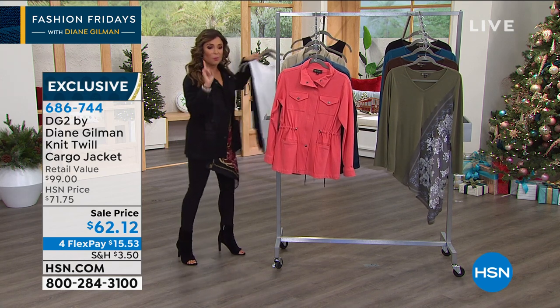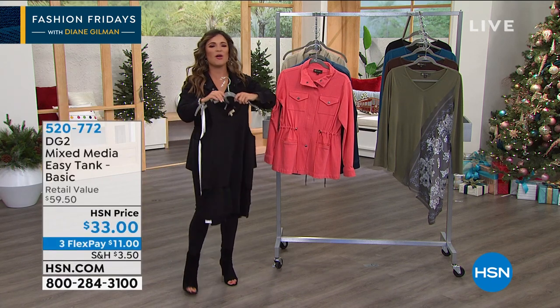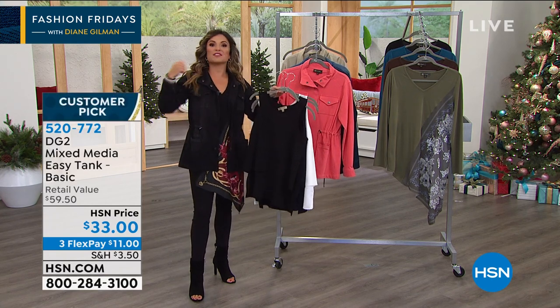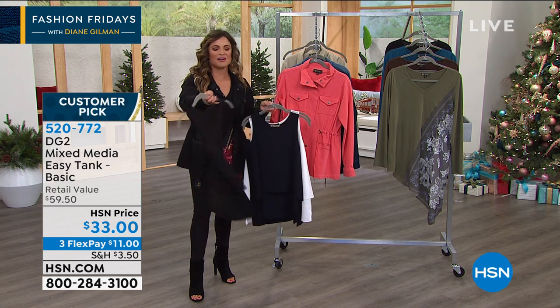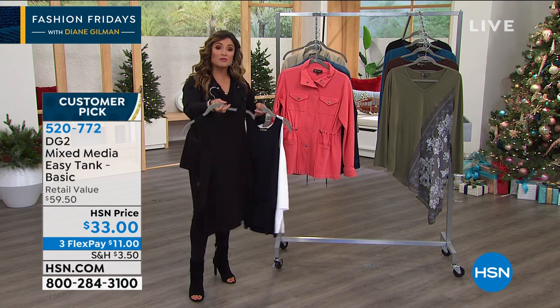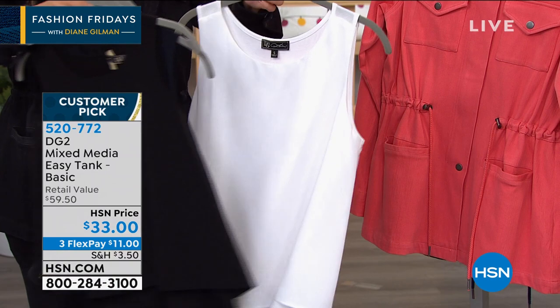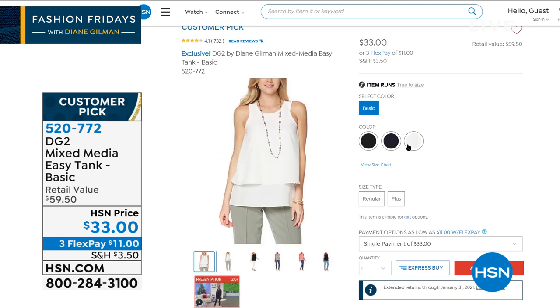Speaking of layering, I would be remiss if I didn't mention these wonderful layering tanks. We wear them all through summer and spring, but as you get into fall, you're going to want to put these under the scarf top with the jacket over. It's the mixed media easy tank. The back is a super soft stretch jersey knit so you can move in it, and in the front you have two beautiful layers of chiffon. It's elegant and flattering. We have three color choices: navy, black, and that beautiful soft white. It's a big customer pick, very well loved, at an amazing price.